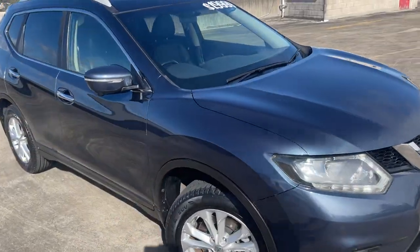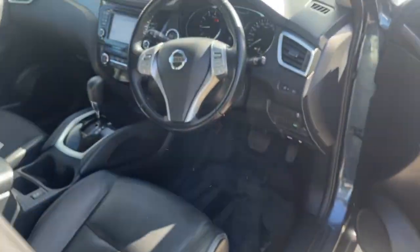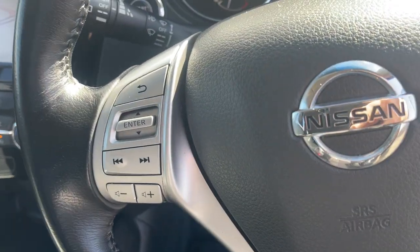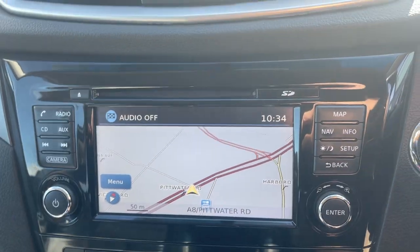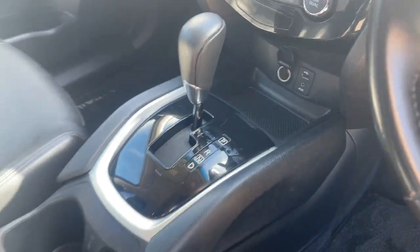It also has the leather interior. We've got the Bluetooth connectivity on the steering wheel, cruise control, radio controls, and 112,000 kilometres. It's got the satellite navigation, reverse camera, and dual zone climate air. Yes, it's automatic.